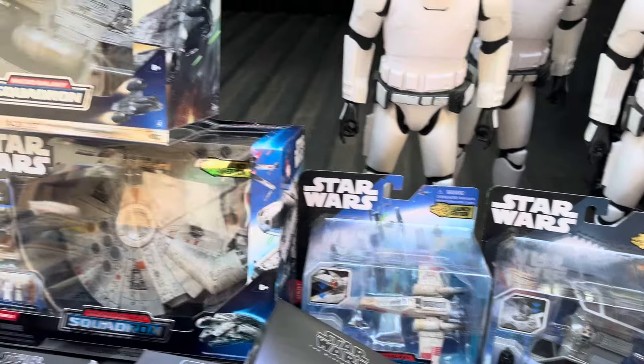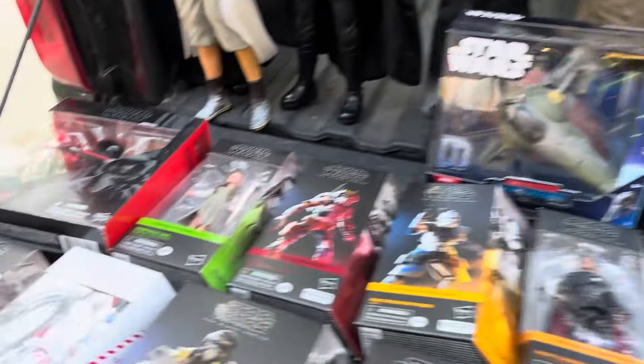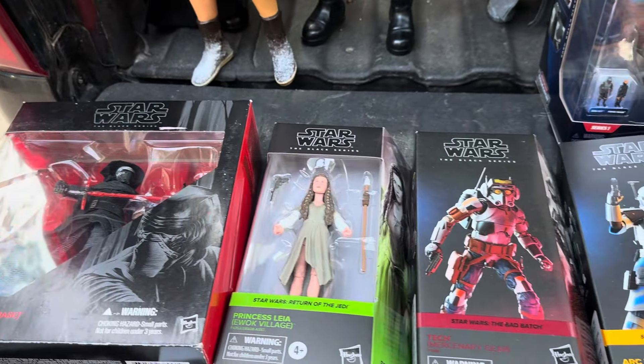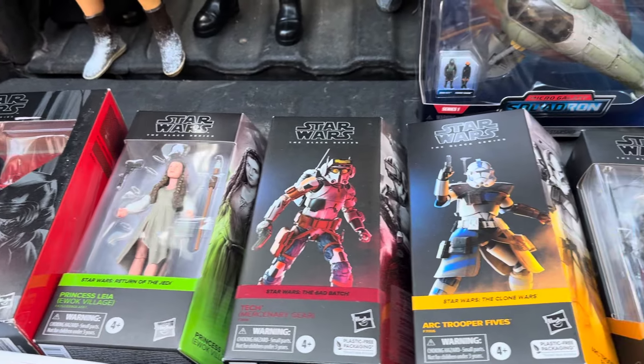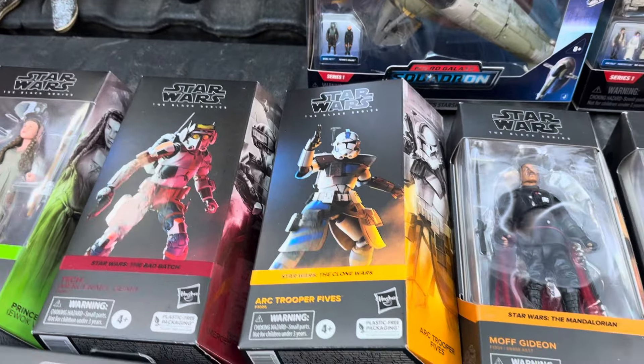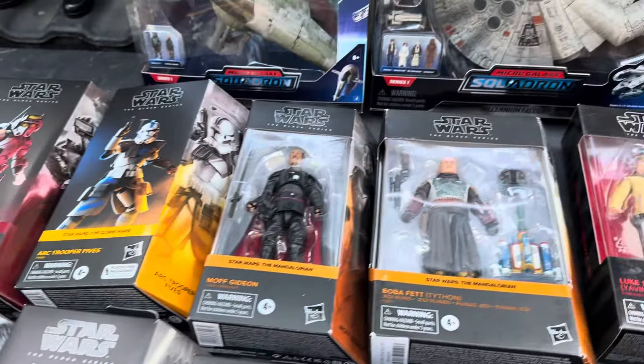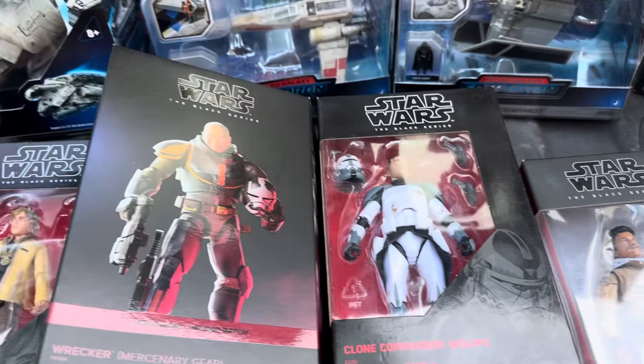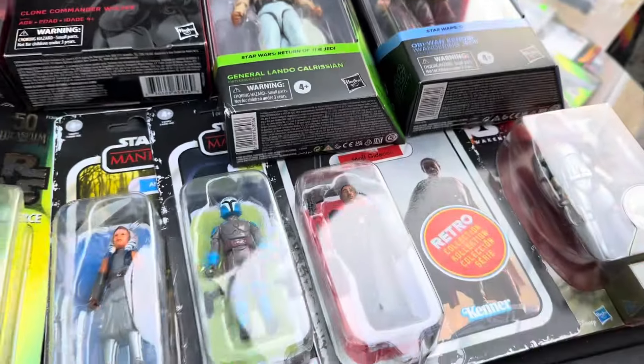I actually think I have these already, but they're just kind of neat and very well built. They remind me of the ones that came out in the 90s and early 2000s. We have an X-Wing and Darth Vader's TIE Fighter — they're just pretty neat. Then we have some Black Series figures.